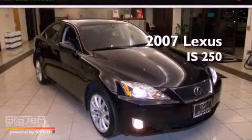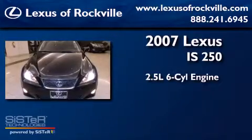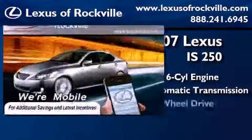This is a 2007 Lexus IS250. It has a 2.5-liter six-cylinder engine, an automatic transmission, and all-wheel drive.